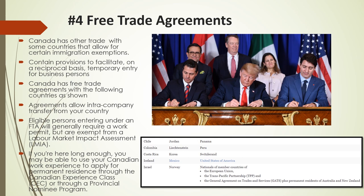Number 4: Free Trade Agreements. In addition to the most well-known trade agreement, NAFTA, being replaced by the USMCA, Canada has other trade agreements that allow for certain immigration exemptions. The only problem is these agreements are only open to citizens from eligible countries. International Free Trade Agreements contain provisions to facilitate, on a reciprocal basis, temporary entry for business persons. Eligible persons entering under an FTA will generally require a work permit, but are exempt from a Labour Market Impact Assessment (LMIA).